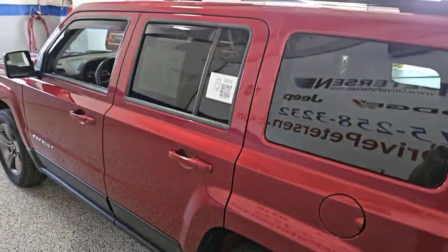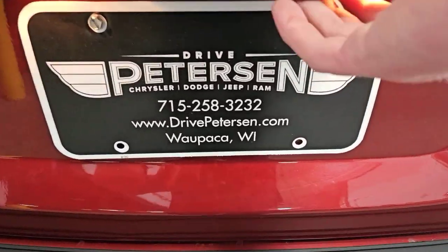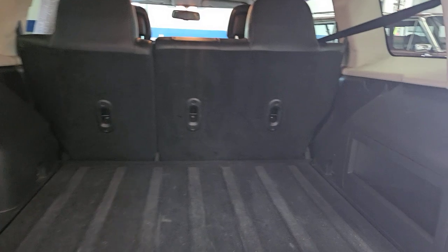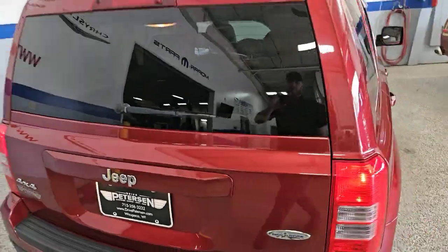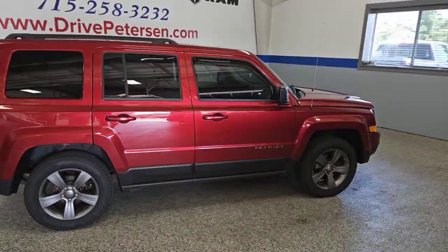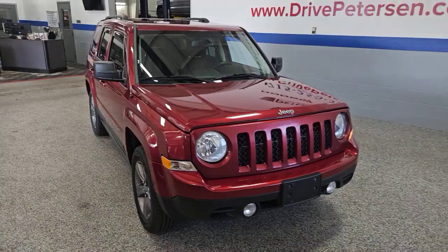Rugged versatility blends with family-friendly comfort in this good-looking Patriot. See for yourself when you take it out for a test drive. Our professional staff looks forward to giving you excellent service. We'll see you next time.